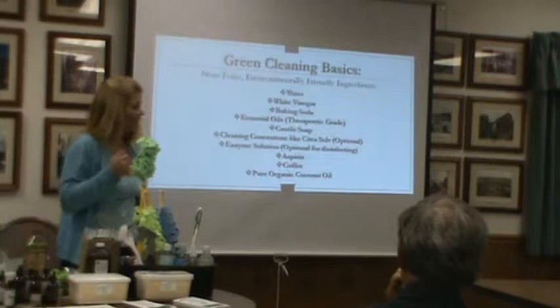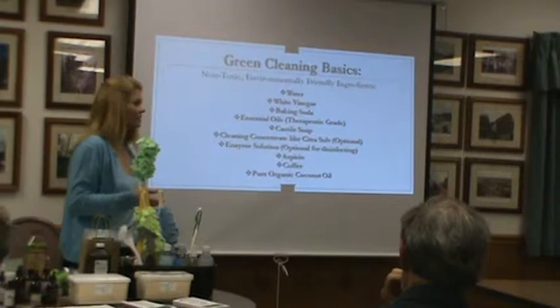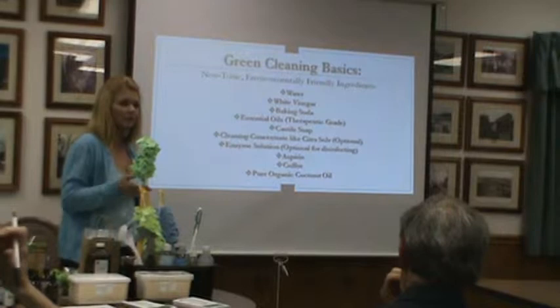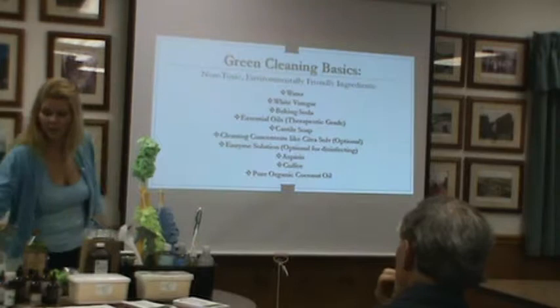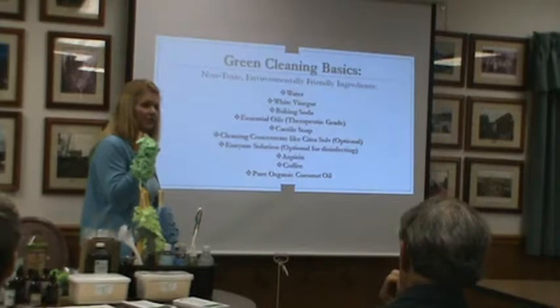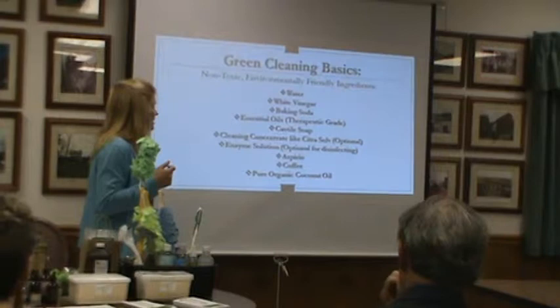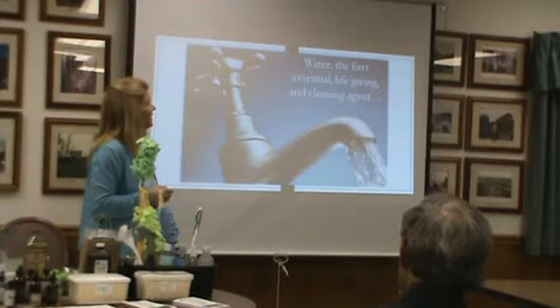Things that we aren't so sensitive to on a daily basis. Castile soap. For a very long time I used a cleaning concentrate called Citrus Salt, but I'm starting to get away from that and using my own cleaning concoction that I'll show you how to make tonight. I use aspirin to clean my face with, coffee in a scrub, and coconut oil is a great way to moisturize your body. Water — the first essential life-giving and cleaning agent.